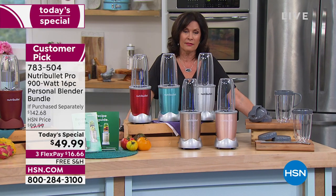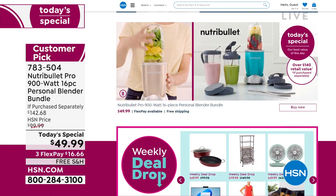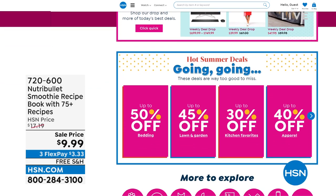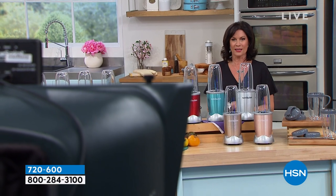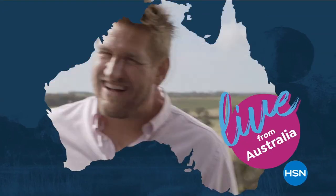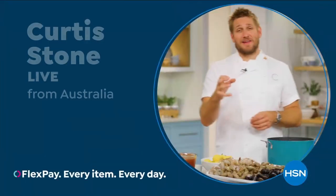Did you know we have so many amazing items and deals that never even make it to air — you'll only find them at HSN.com. Shop online for clearance items, top brands — discover our best deals and steals all in one place. Chef Curtis Stone is live from Australia on HSN — stock up on all Curtis Stone cookware, appliances, food, and accessories from his hometown of Melbourne. Don't miss Curtis Stone live tonight at midnight.